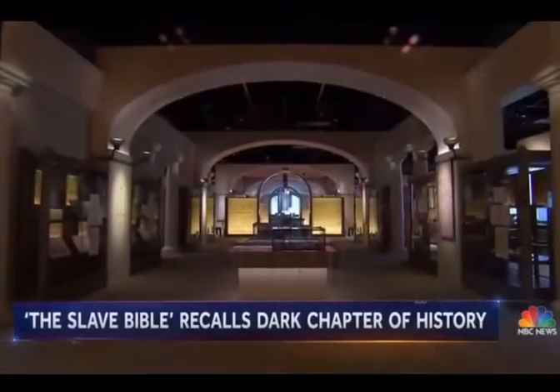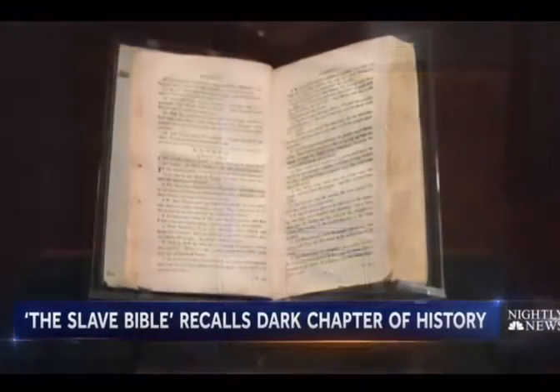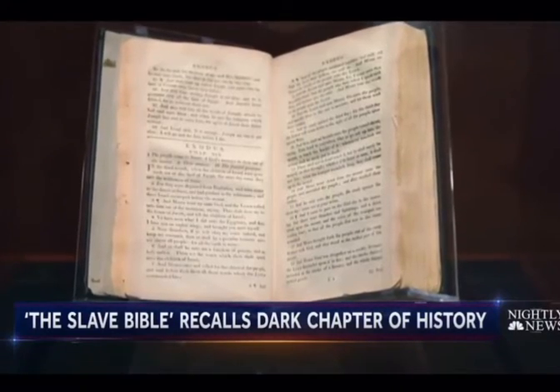Inside Washington's Museum of the Bible, a single volume that is like no other — the so-called Slave Bible. Remarkable not for what's in it, but for what's not.